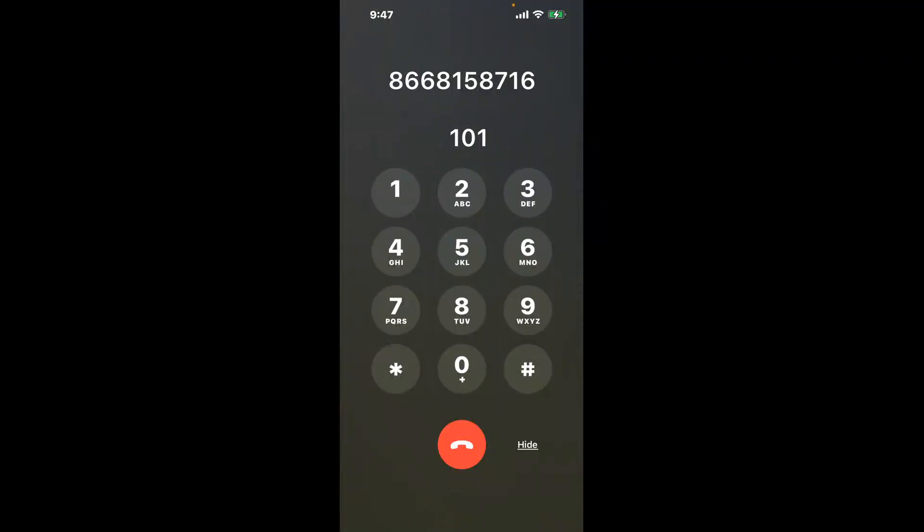You have two methods to speak with a live person at Social Security Office Munro, 1120 Plaza Boulevard: a shortcut trick, and then the better method to get someone on the phone. So be sure to keep watching for the best method.